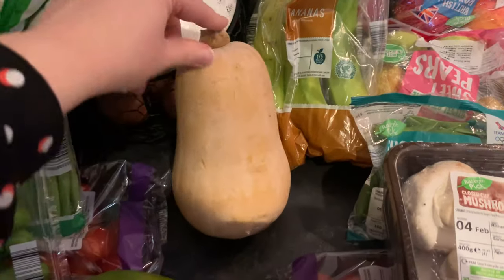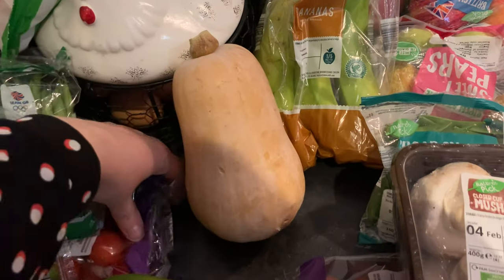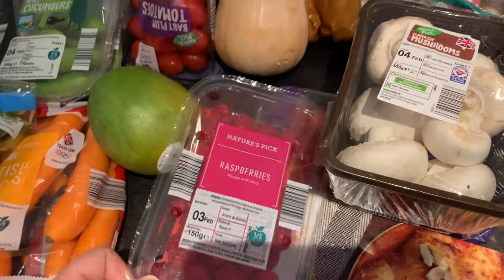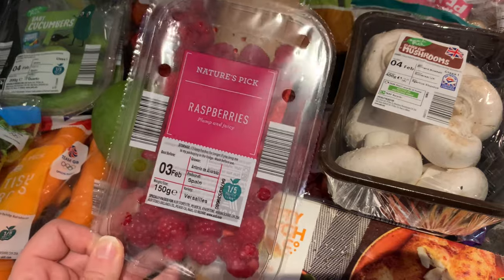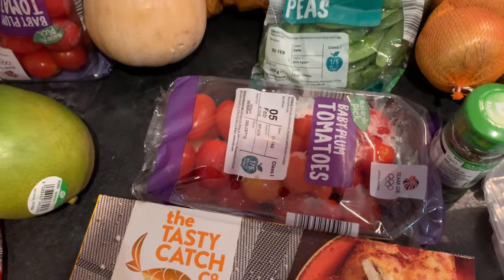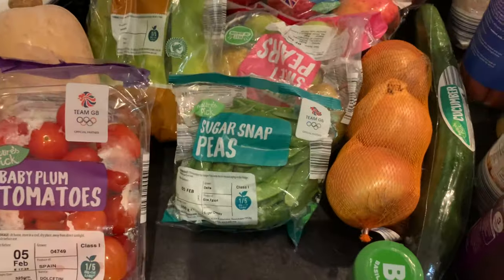We've got some broccoli and a butternut squash — I'm going to be making a butternut squash soup for lunches this week. We have two packs of tomatoes, just one pack of raspberries — I looked at the strawberries but they didn't look too great. We also have some mushrooms and another pack of tomatoes, and some sugar snap peas.